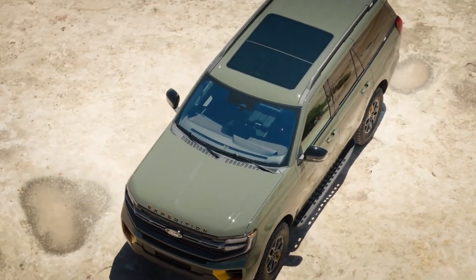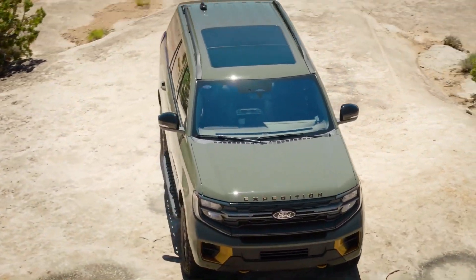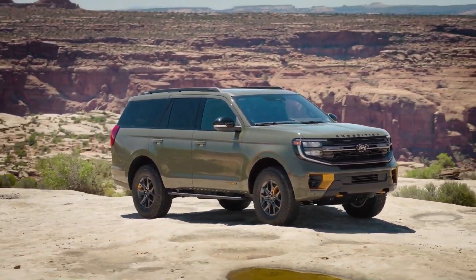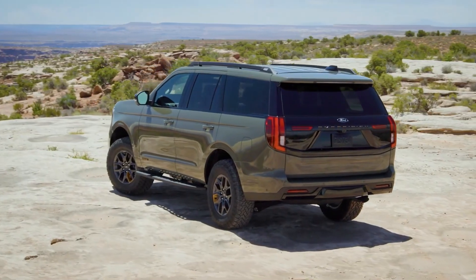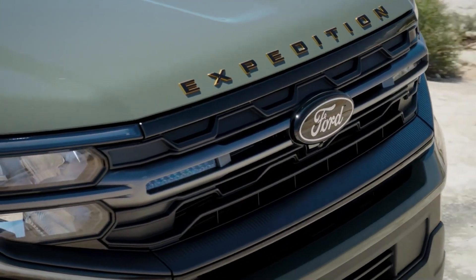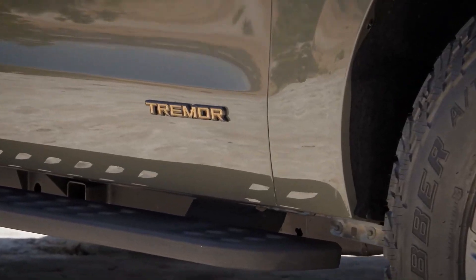The 2025 Ford Expedition comes in two wheelbases, large and huge, with capacity for 7 or 8 passengers on both. The Expedition and Expedition Max are offered in six trim levels: XL, XLT, Timberline, Limited, King Ranch, and Platinum, with rear or all-wheel drive.